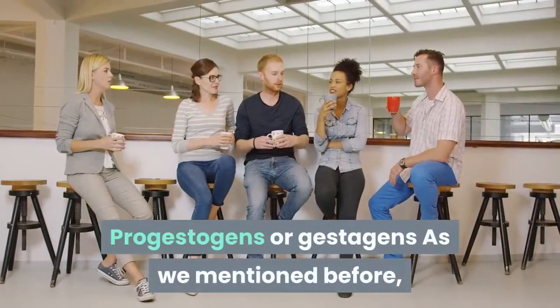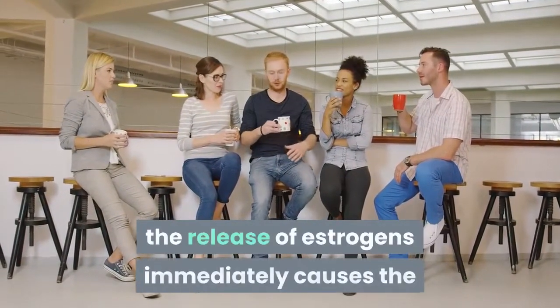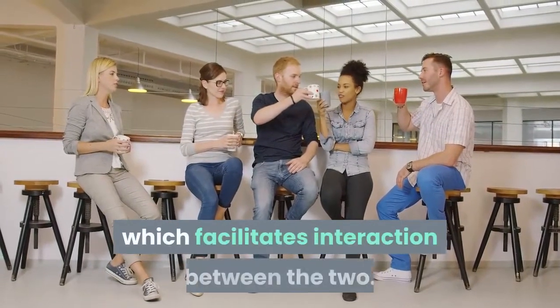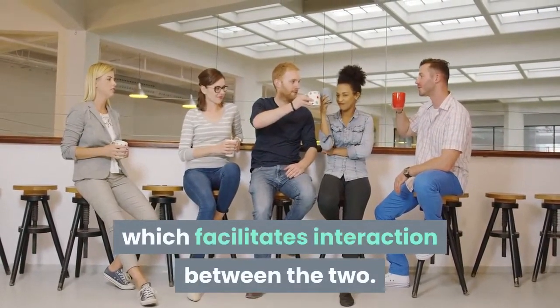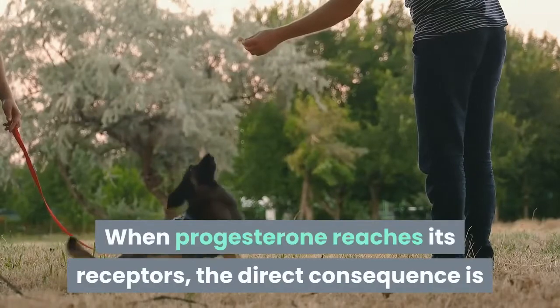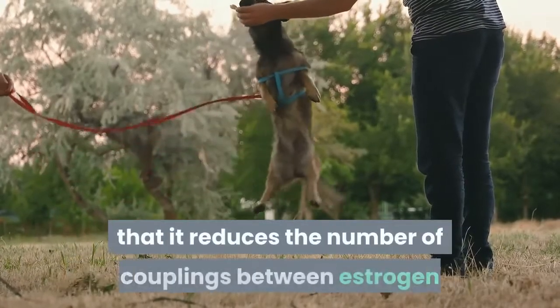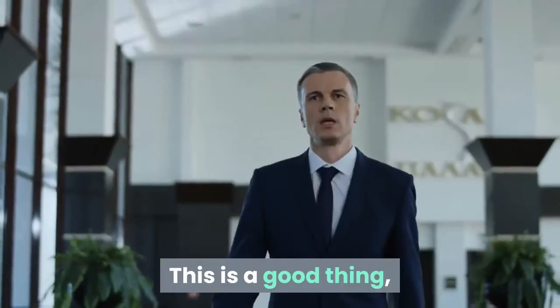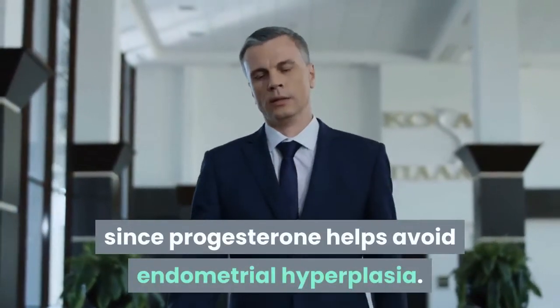Progestogens or gestagens. As we mentioned before, the release of estrogens immediately causes the number of progesterone receptors to increase, which facilitates interaction between the two. When progesterone reaches its receptors, the direct consequence is that it reduces the number of couplings between estrogen and its receptors. This is beneficial, since progesterone helps avoid endometrial hyperplasia.